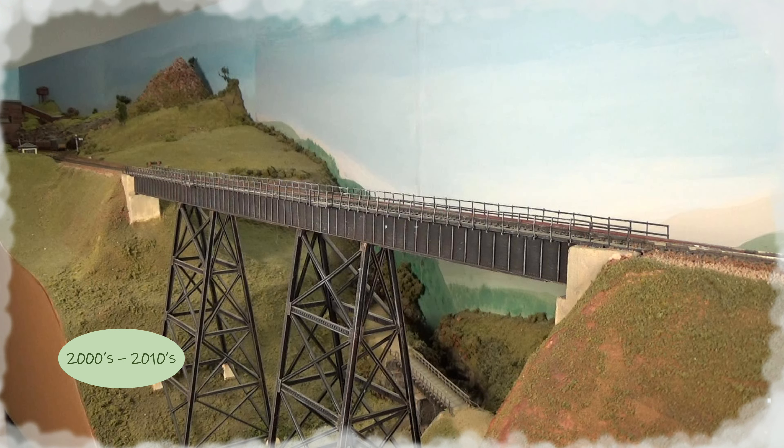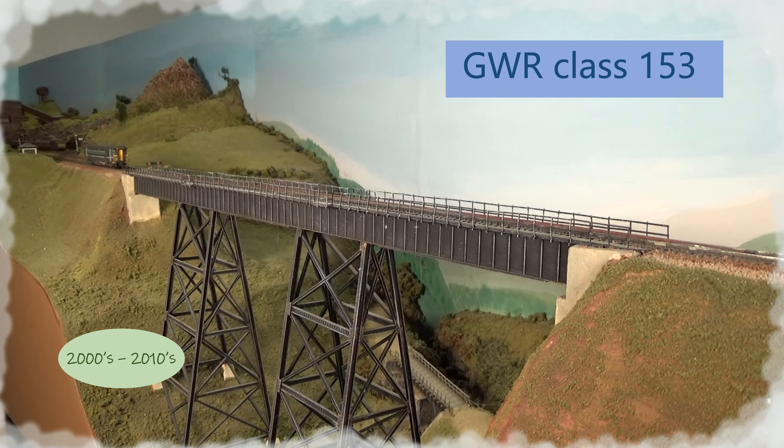After privatization, the new Great Western Railway franchise inherited some of the single-unit Class 153s. These had been adapted from the two-car Class 155 by putting driver's cabs on the inside ends of the vehicle.